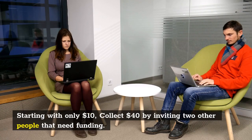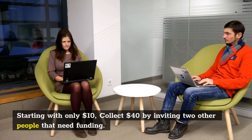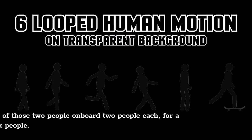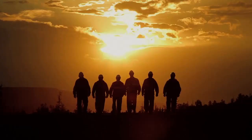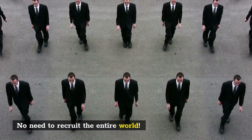Starting with only $10, collect $40 by inviting two other people that need funding. Yes, only two people. Help each of those two people onboard two people each, for a total of six people. That's it — only six people. No need to recruit the entire world.